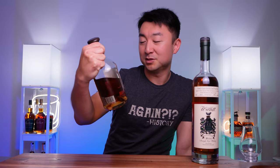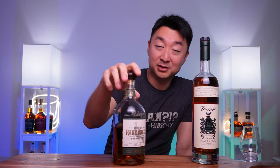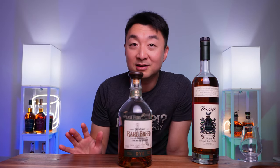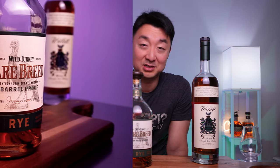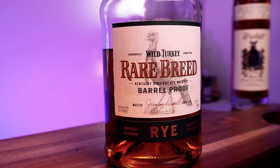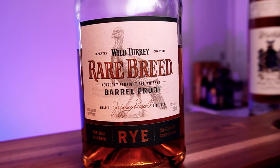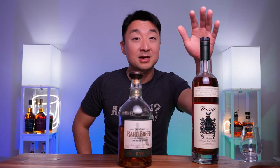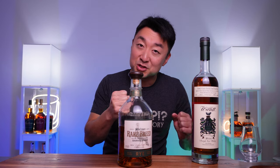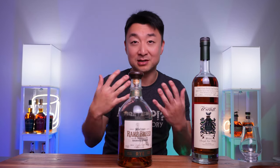The second bottle is the Wild Turkey Rare Breed Barrel Proof - 56% alcohol, 112 proof. It's a little bit hotter than the Willett, but strangely, in my opinion, the Willett actually hits harder on the palate. This bottle has a slightly higher alcohol content but has a gentler finish. It has that initial punch of a barrel proof rye whiskey. The difference is the Willett's punch carries through all the way to the end with a strong tickle, whereas this one is more like a jab - a huge uppercut initially and then a little jab towards the end.